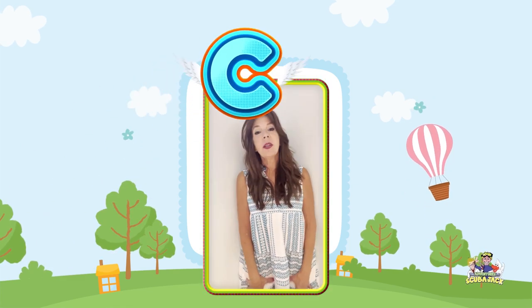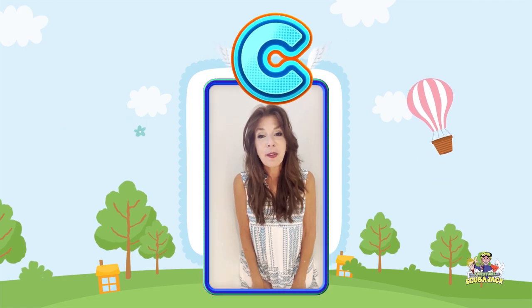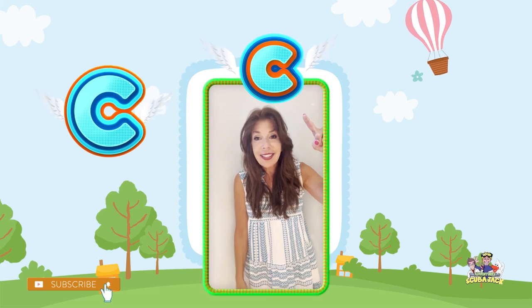Hey, my super awesome kids in TV land. Guess what letter we're talking about today? We're talking about the letter C. Can you say C? Can you sing it for me? C. This is the epic C, and this is the lowercase C.